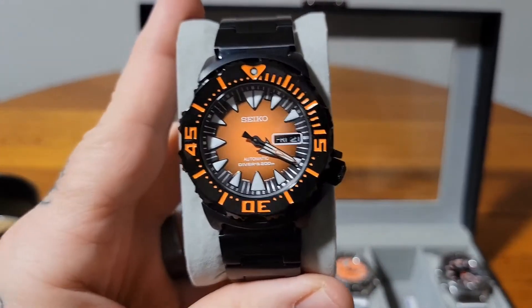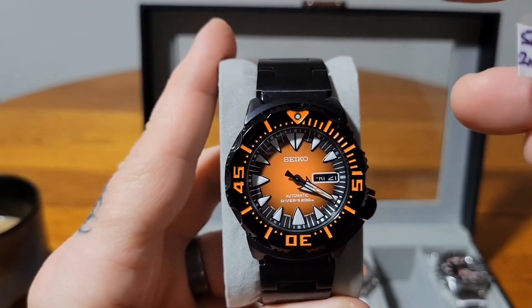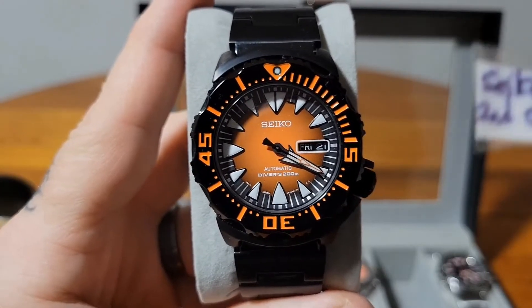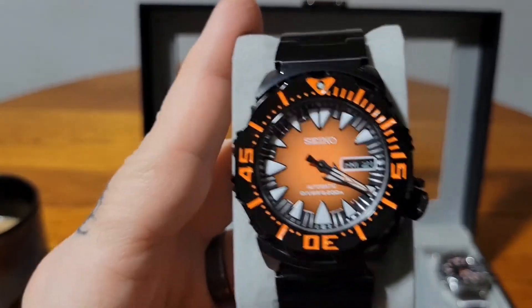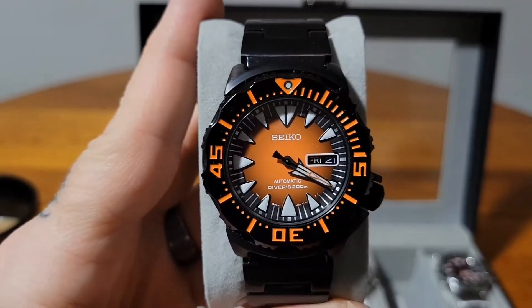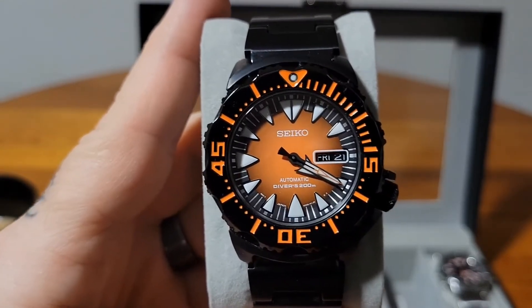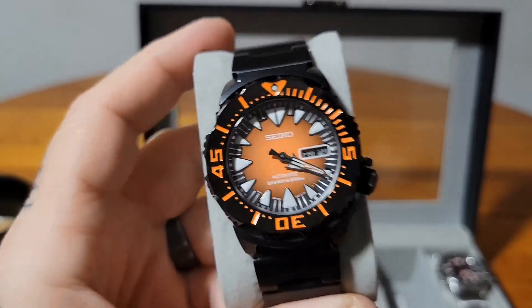Then we come to one that needed a brand new 4R36 movement. They call this the Halloween Monster — the second generation black monster SRP 311. Tony had to put in a brand new movement because the mainspring, the hairspring, and some other parts were all jacked up and he couldn't get the assembly pieces. I was fortunate to get two 4R36 movements off eBay for about $80 each, so this has a brand new movement in it. I love this on the black PVD bracelet.